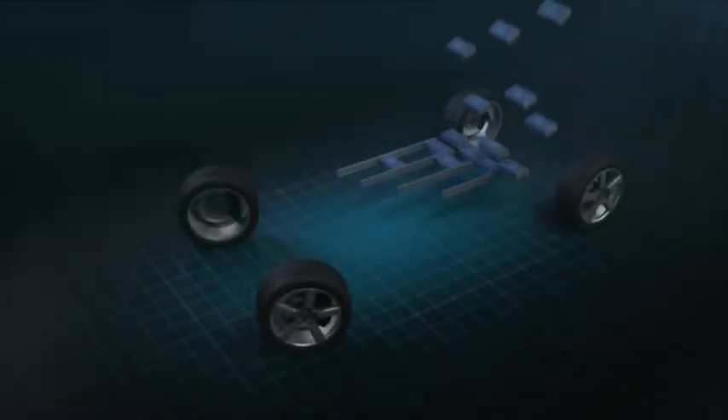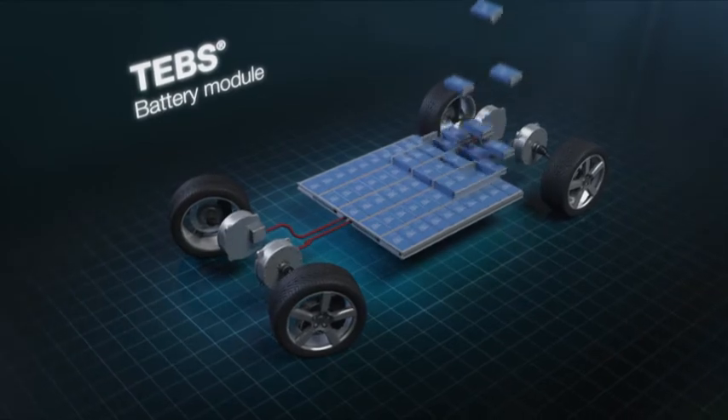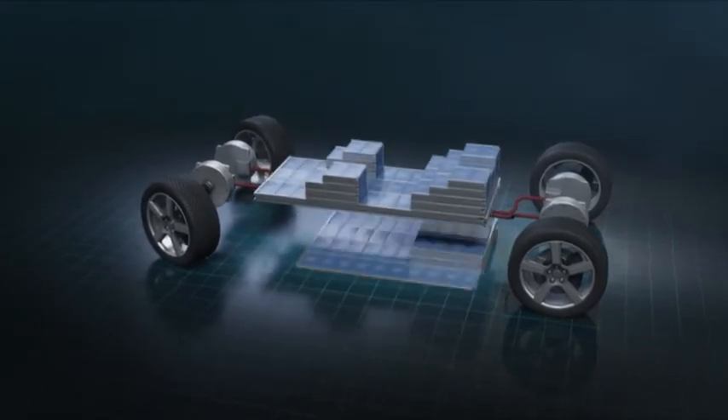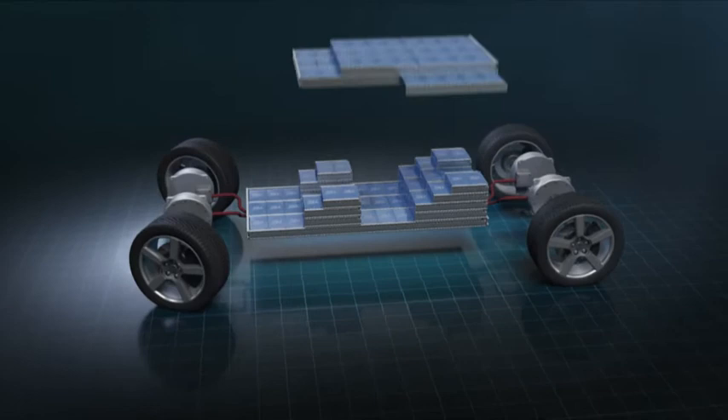The battery modules, unlike other electric cars, can be stacked in three dimensions to fit any available space. This gives our clients total flexibility in designing their vehicles.